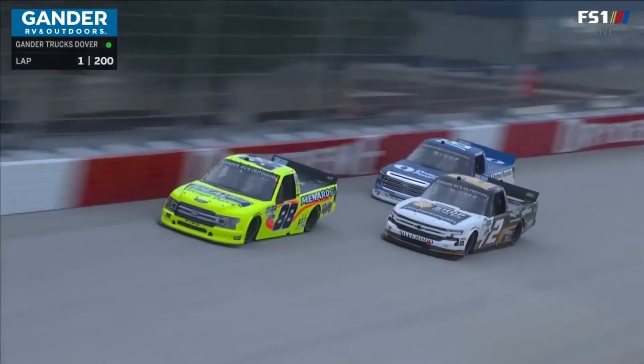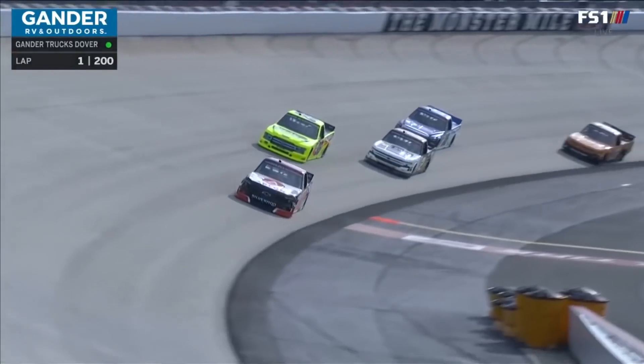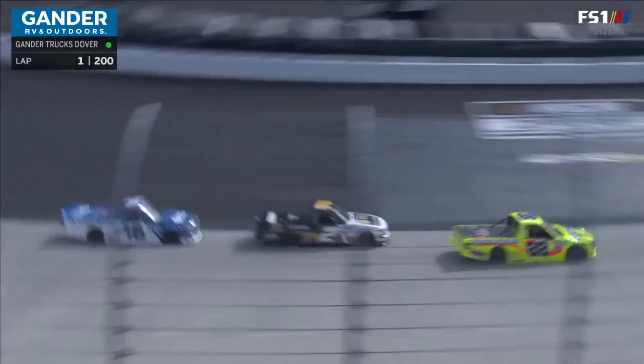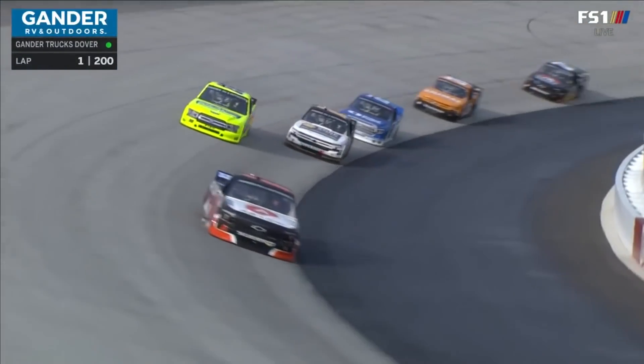For those that may not be as familiar with NASCAR or the series, there is no practice. The first laps these guys turn are these. As a veteran and a guy that's raced here many times, could you imagine throwing the green flag with no practice and diving into turn one like these racers are forced to do these days?